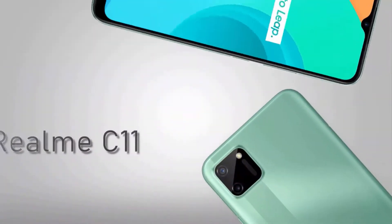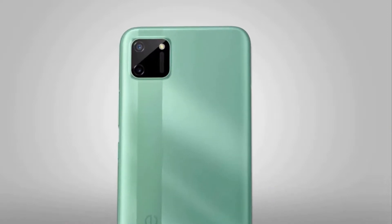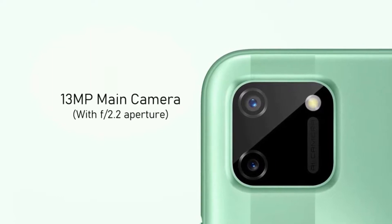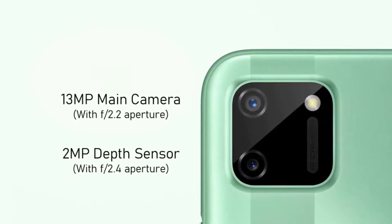In terms of camera, the Realme C11 features a dual camera setup on the rear in a square module that includes a 13 megapixel main camera with f/2.2 aperture and a 2 megapixel depth sensor with f/2.4 aperture.